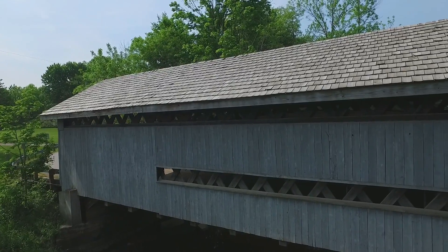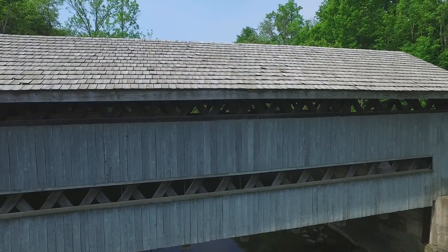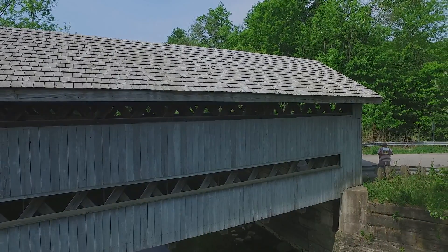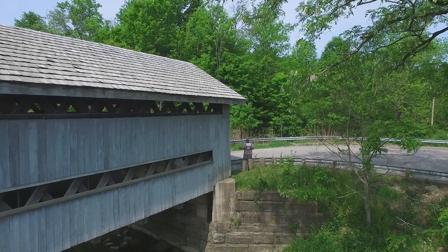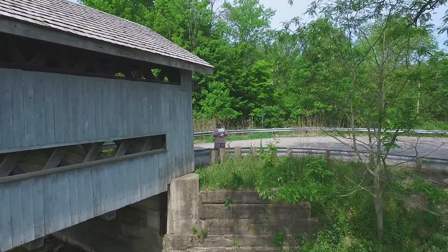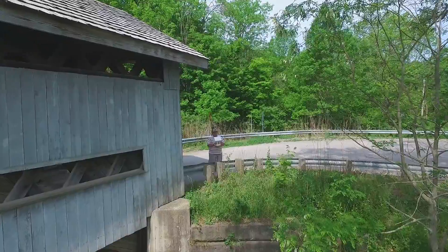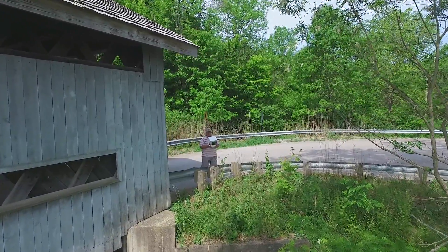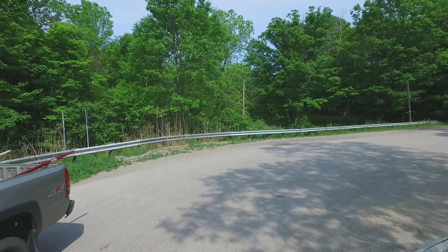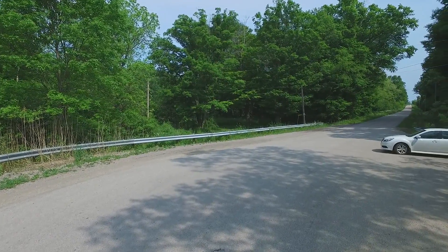Looking down to the south and panning north, you can see me standing there having a look. I'm concentrating heavily to dodge past all these branches and get the drone back safely on the road. Just as I was doing this, along comes another vehicle, so we did a little cut to get that out.